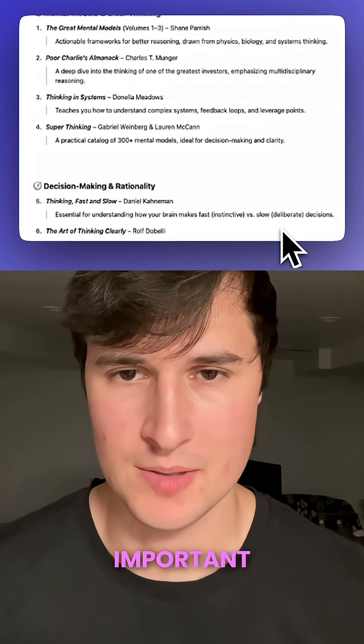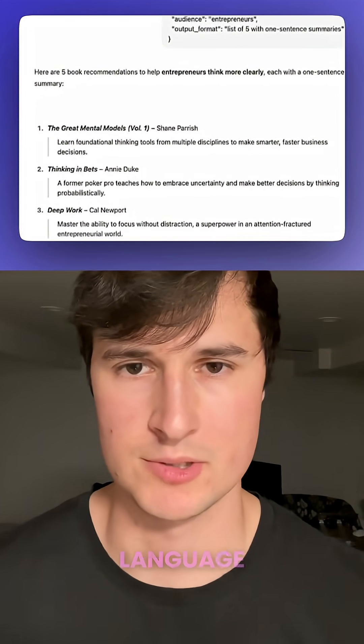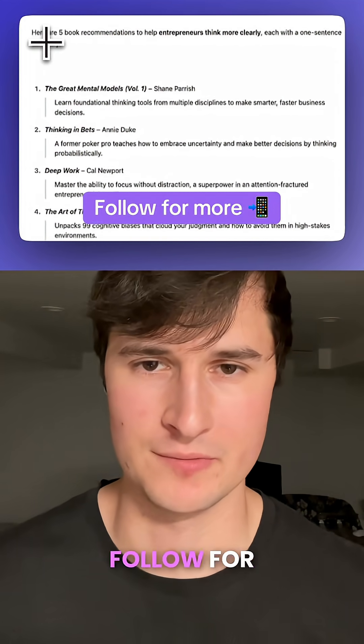JSON prompting is pretty important because it provides clarity, precision, and structure to these large language models. If you want to learn more about AI, make sure to follow for more.